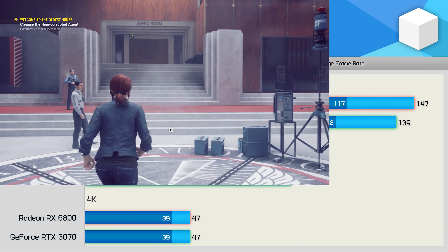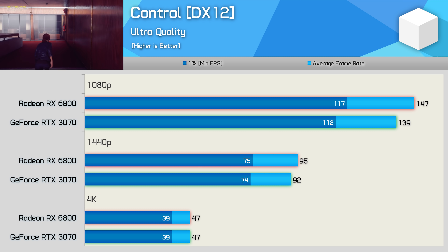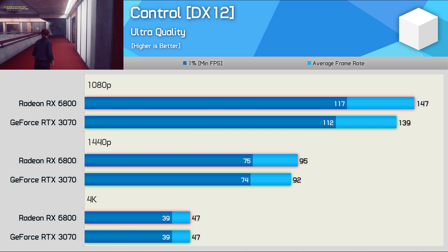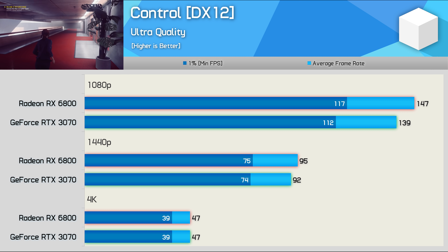Control is yet another game where these AMD and Nvidia GPUs are very evenly matched. The 6800 was just 6% faster at 1080p, and then we're looking at identical performance or near enough at 1440p and 4K. It's also worth mentioning that this is another title that supports DLSS, so you can easily boost the performance of the RTX 3070 — but we'll talk about that a bit later.